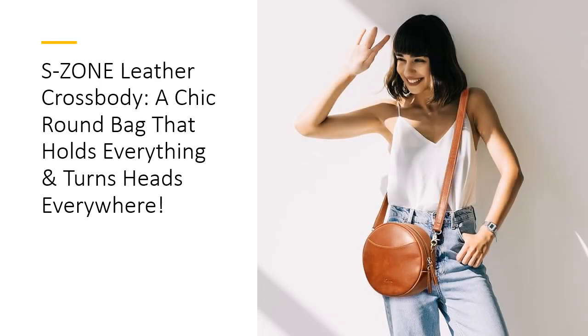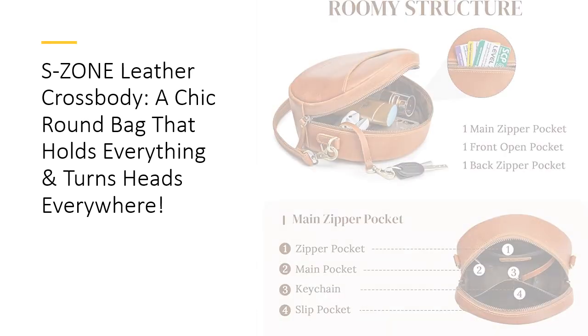Durable, distinctive, and delightful. Each bag tells its own story, thanks to the natural scratches and patina that develop over time. This leather isn't just soft — it's an evolving masterpiece that grows more charming with each use. Compared to synthetic alternatives, its rugged durability ensures it withstands the wear and tear of daily adventures while maintaining its beauty. It's a bag that works hard and looks good doing it.